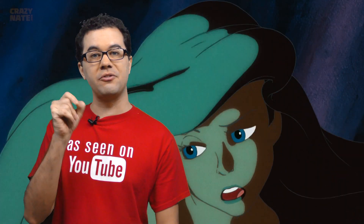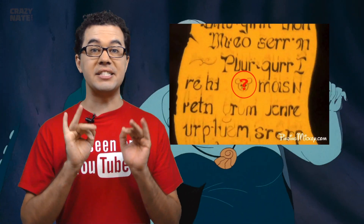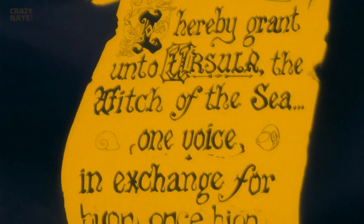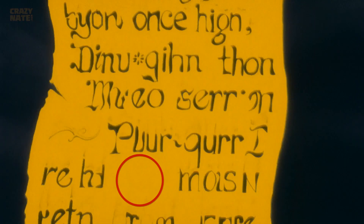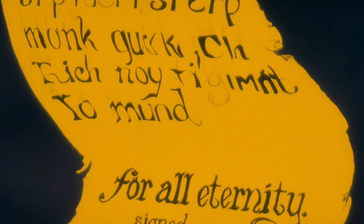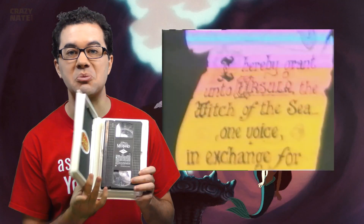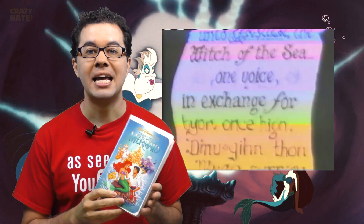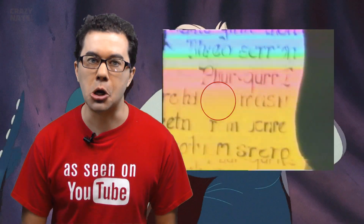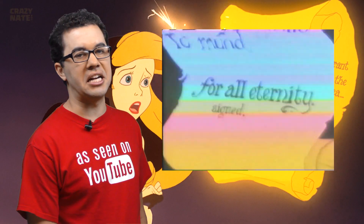You might have possibly seen online that when Ariel signs her voice away to Ursula there's a hidden Mickey in the contract. This seems to not be true though. Here's what it looks like on DVD or Blu-ray — no Mickey. I even dusted off the old VHS, and guess what? No Mickey. So this one looks like a fake that the internet decided to create.